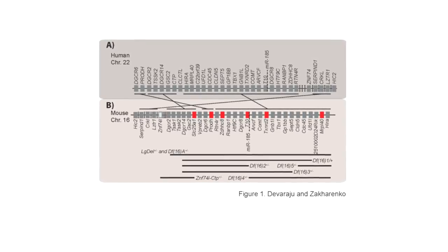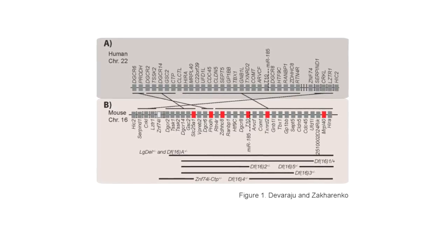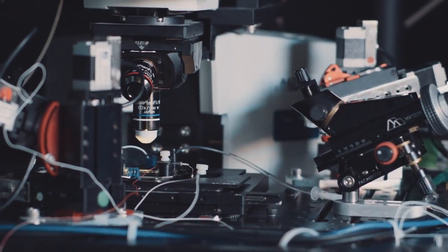22q11 deletion syndrome is the most common human micro-deletion syndrome. Approximately 30% of individuals with this syndrome develop schizophrenia later in life. Interestingly, six genes within the 22q11 genomic region code for mitochondrial proteins. Mitochondrial dysfunction is associated with various neuropsychiatric disorders such as schizophrenia, bipolar disorder, anxiety, depression, and autism, and there is a greater representation of mitochondrial genes in the 22q11 genomic region. Taken together, mouse models of 22q11 deletion syndrome can be valid tools to understand the mitochondrial basis of these neuropsychiatric disorders.